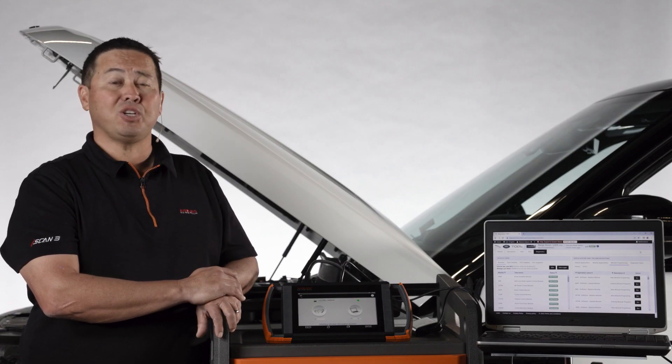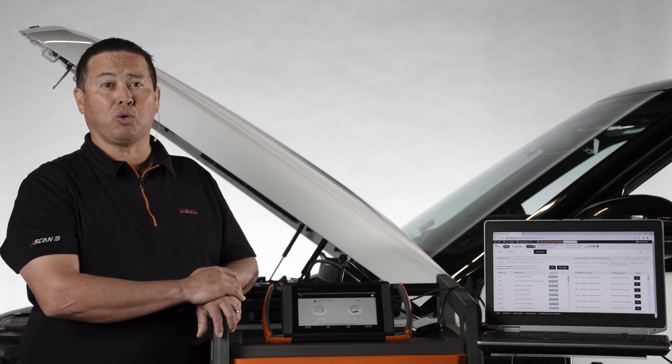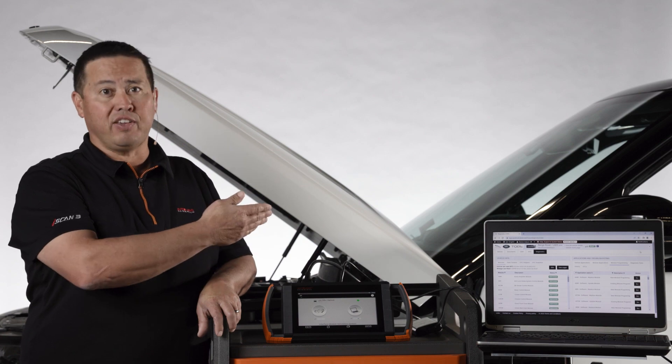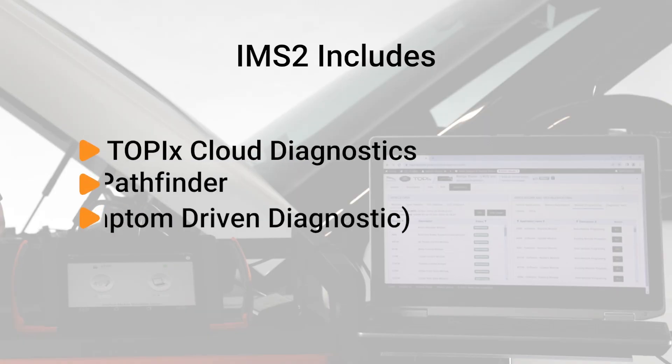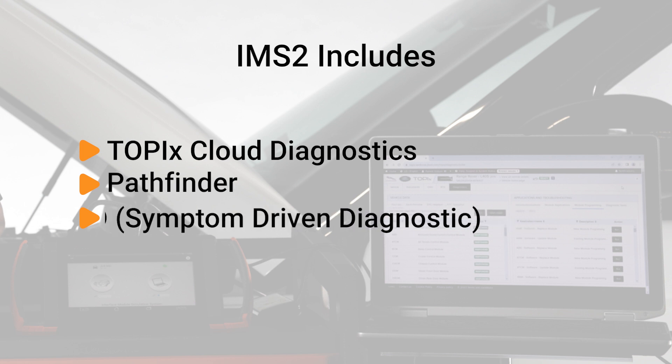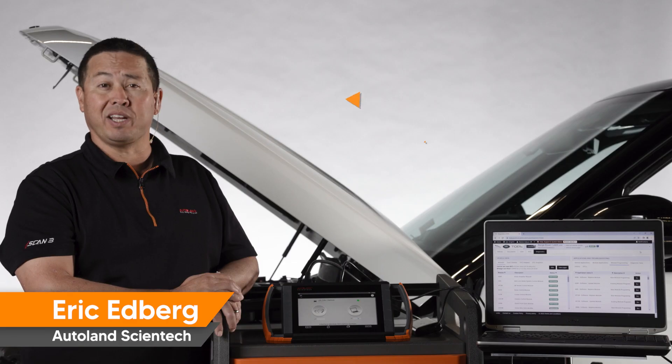There's nothing that needs to be shipped, as the IMS2 software will be enabled and the iSCAN becomes the interface connection between the laptop and the vehicle. This IMS2 purchase also includes the legacy IMS2 software to support the previous generation JLR SDD symptom-driven diagnostic, used for most JLR vehicles up to model year 2016.